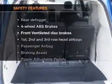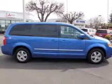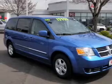And for your peace of mind, the following safety equipment is included: front ventilated disc brakes, curtain head airbags, passenger airbag, traction control, stability control, low tire pressure warning, independent suspension. Our website offers more information on all of our vehicles.